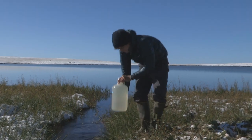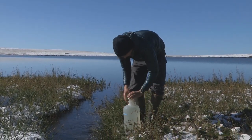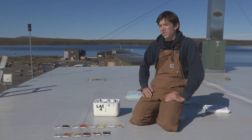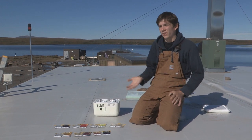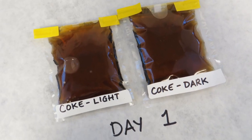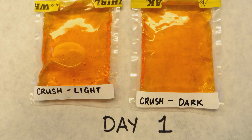To help better understand that, or show how light can have a profound effect on organic compounds, I thought I'd take some less natural mixtures of organic molecules — such as sodas like Coke and Orange Crush — and just expose them to the sun.